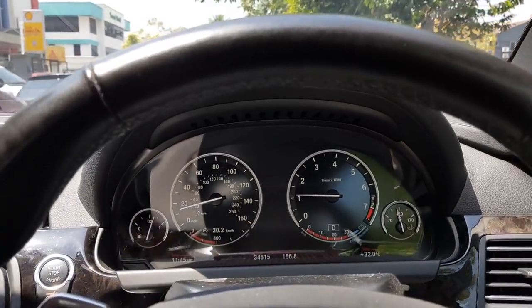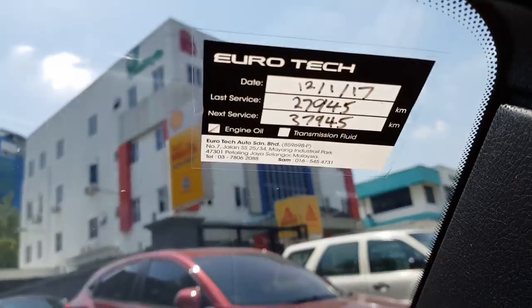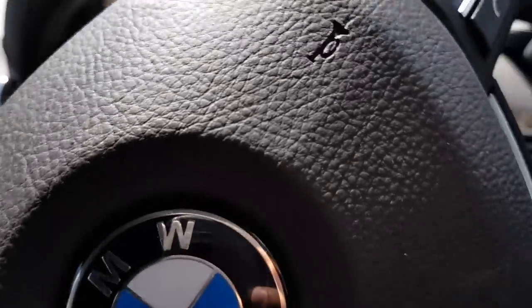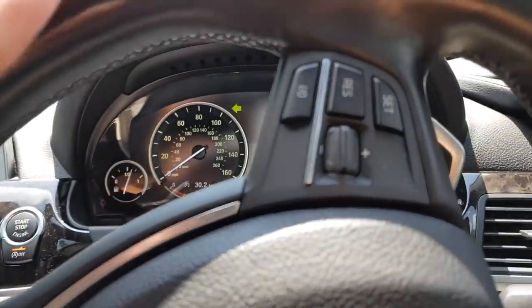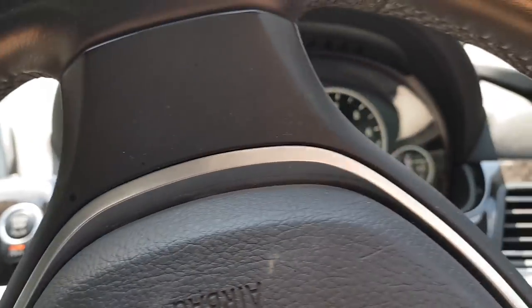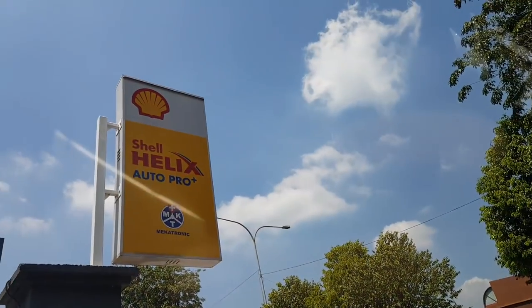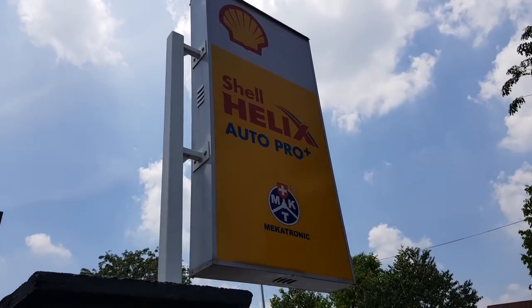It's time for an oil change again. Even though I'm supposed to do an oil change at 10,000 km, most of the time I do it earlier at around six or seven thousand. I prefer my car to have fresh oil.